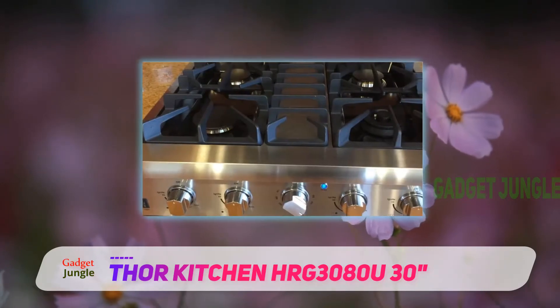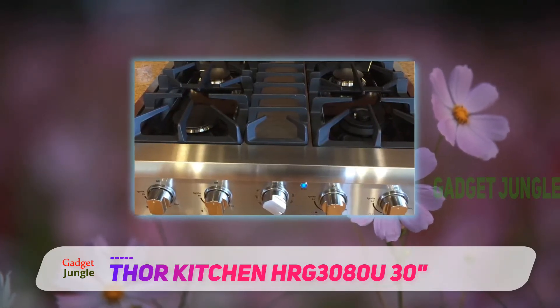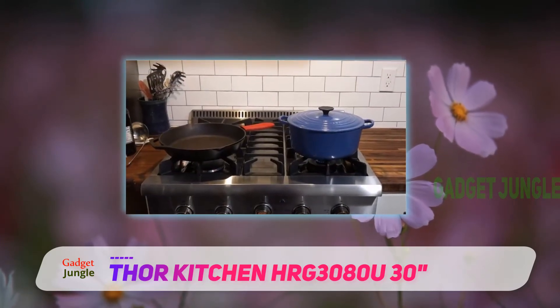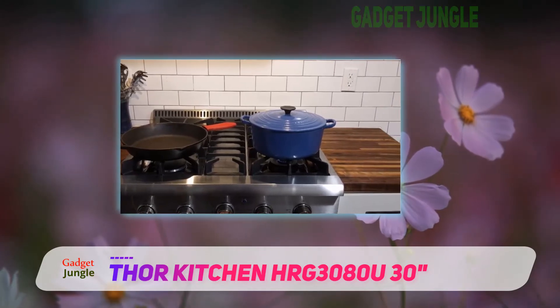Making sure that your oven is the right temperature will be especially easy with this gas range. The oven knobs display attractive blue lights when the oven is heating up, and these lights automatically turn off as soon as the desired temperature has been reached.